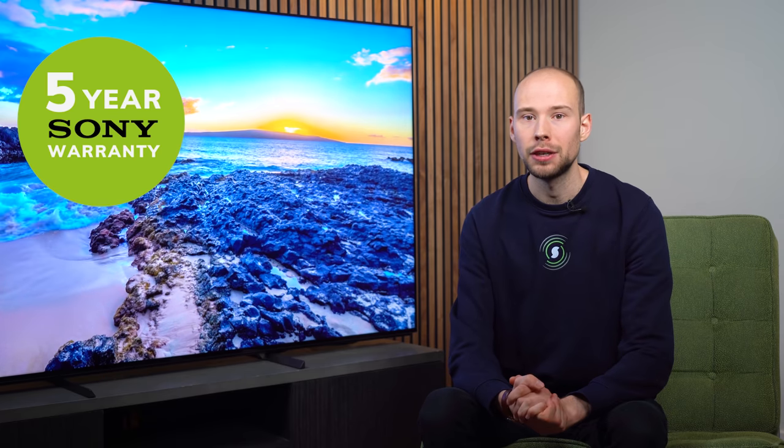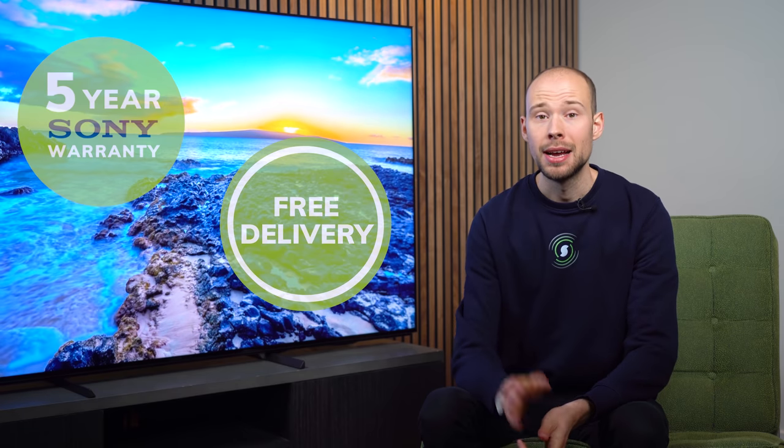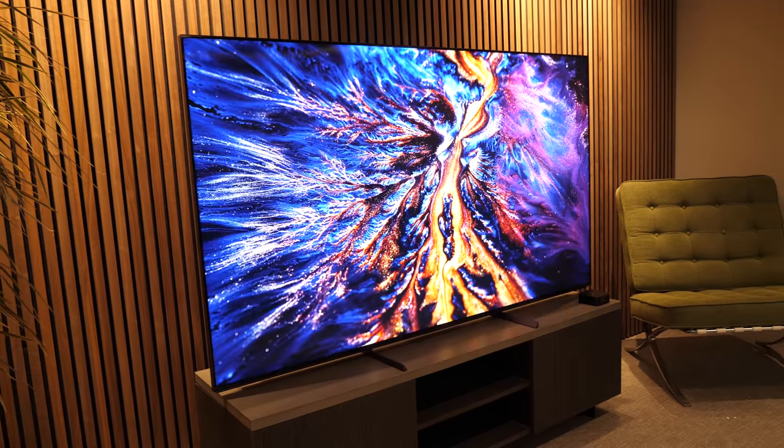You'll get Sony's five-year warranty and free UK delivery, as well as any other promotions that are live at the time. If you do have any burning questions, pop them down in the comments below or reach out to us directly. Let's show you what's coming up in this review.